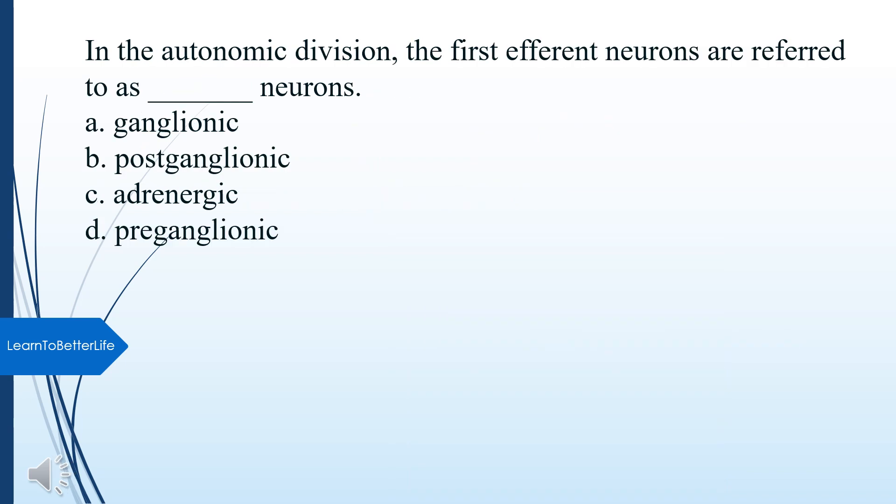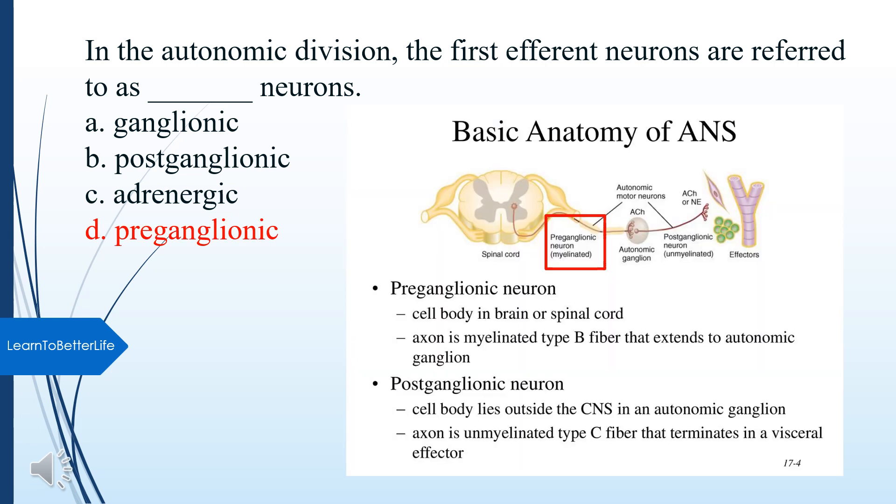In the autonomic division, the first efferent neurons are referred to as what neurons? A. Ganglionic. B. Postganglionic. C. Adrenergic. D. Preganglionic. The answer is D, Preganglionic.